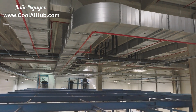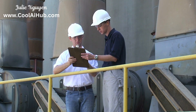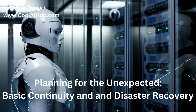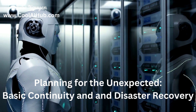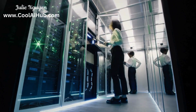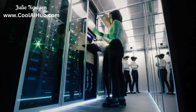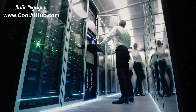Data centers, with all their complex equipment and potential hazards, require a strong emphasis on workplace safety. That's where OSHA compliance comes in, covering topics like hazard communication, personal protective equipment, lockout/tagout, and fire safety. Ensuring employees are trained, hazards are mitigated, and emergency procedures are in place is critical. Prioritizing health and safety certifications protects employees and ensures smooth operations.